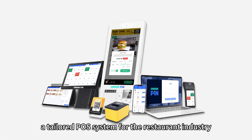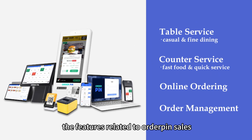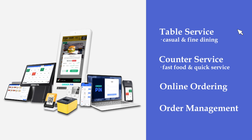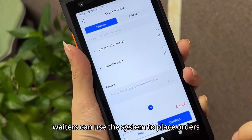Order Pin is a tailored POS system for the restaurant industry. Today we will introduce the features related to Order Pin sales and order management in four parts.